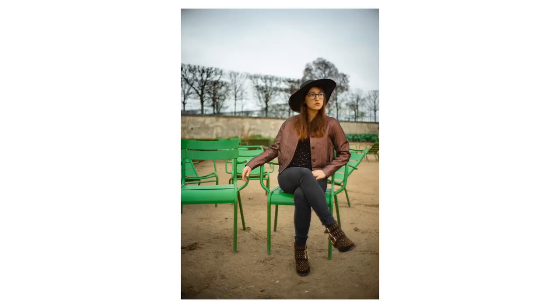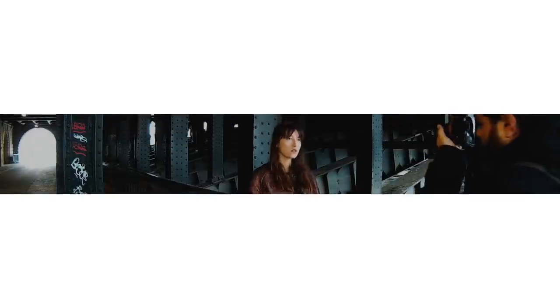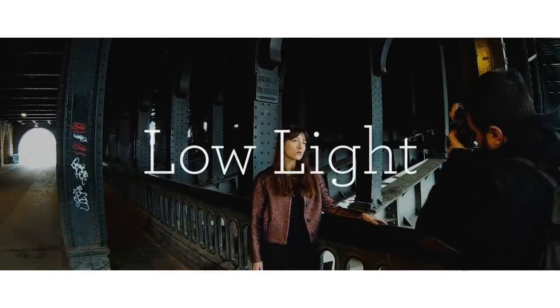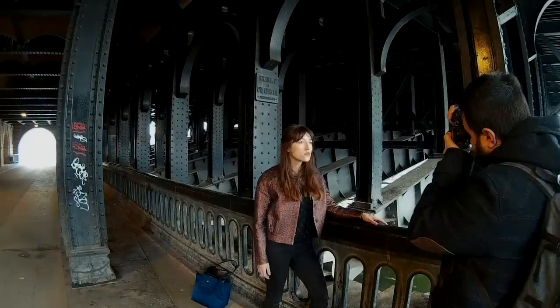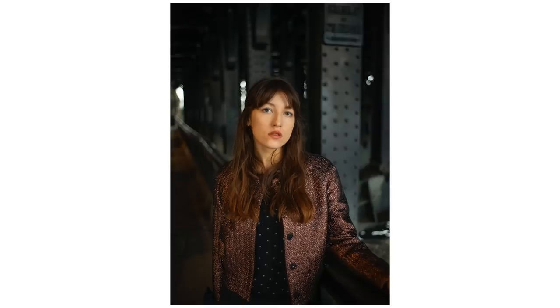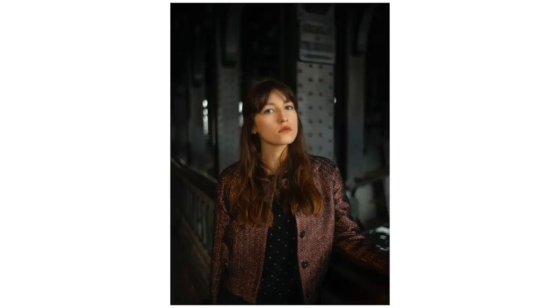For the low light testing, we went under a bridge, and you can see that wide open the lens can create a really interesting mood. That's maybe the best use for the 1.4 aperture.